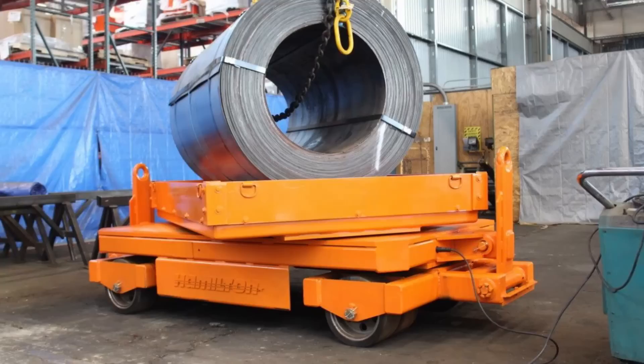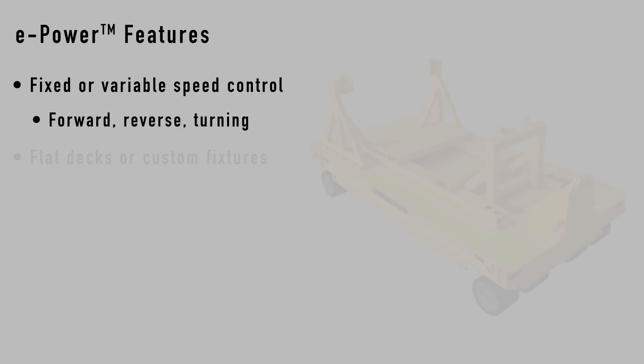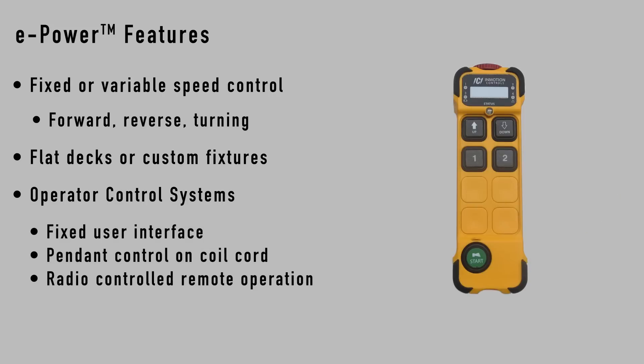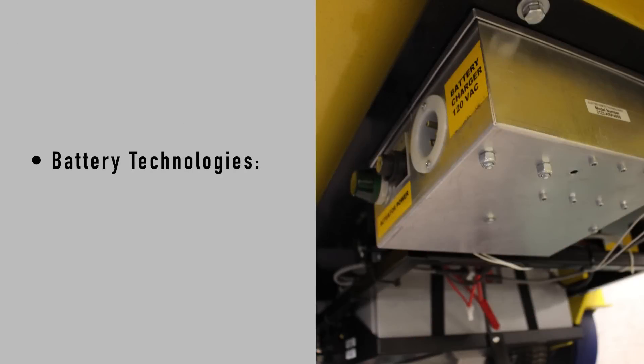Hamilton can custom engineer a powered cart to meet your specific needs. Consider features such as fixed or variable speed control, forward, reverse and turning, flat decks or custom fixtures, operator control systems, fixed user interface, pendant control on coil cord, radio control, remote operation, on-board scales, and battery technologies.